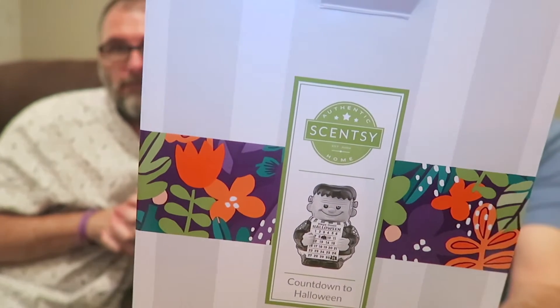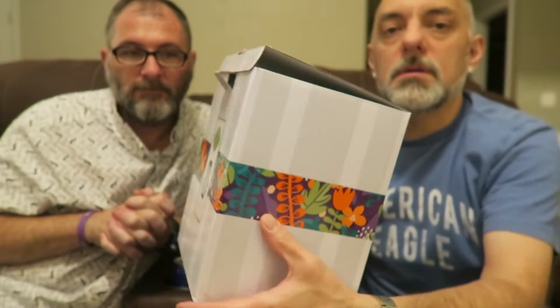So yes, definitely recommend the Gimme Candy. Give me more — I don't even want to make samples out of these because they smell so good. I want them all. Okay, now we'll talk about the warmer. We've already unboxed it — like we said it came in this box right here, and it is Countdown to Halloween. I kind of put it back in the box a little bit, so we'll act like we're unboxing it here.